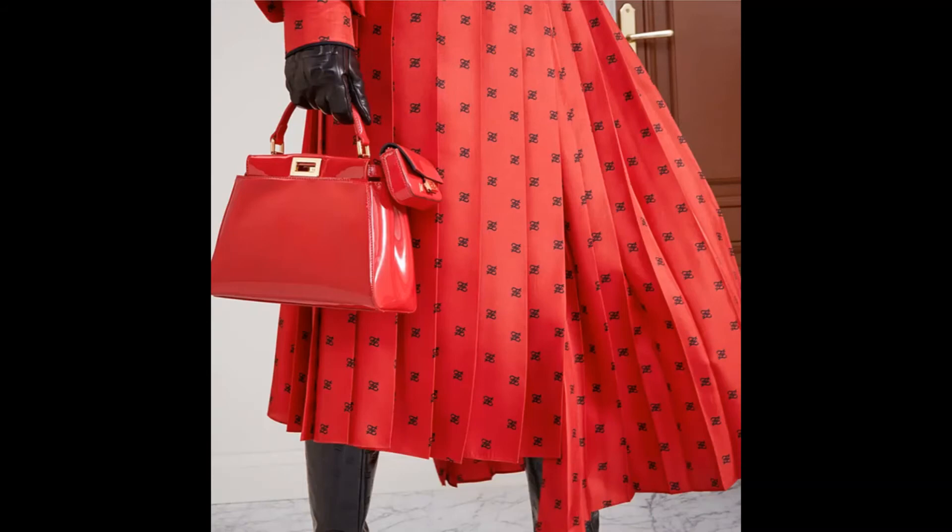I'm more partial to pieces that look less trendy, which is why my favorite from today is the Iconic Medium. What do you think of the Fendi Peekaboo, this year's prices, and this year's colors? Don't forget to subscribe to my channel for more, and don't forget to share, like, and comment on this video.